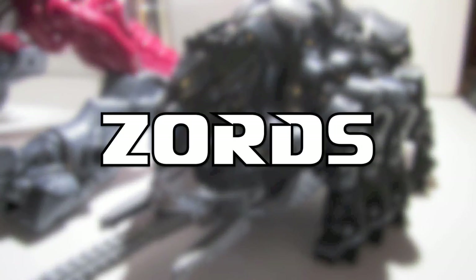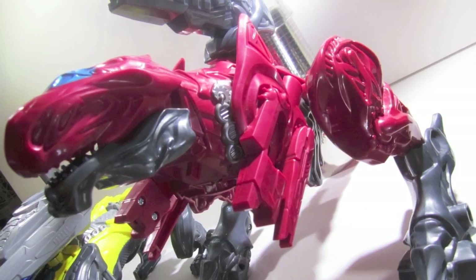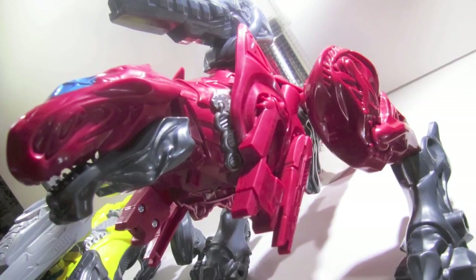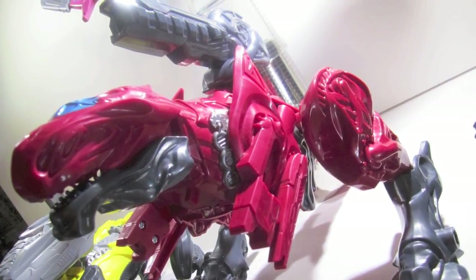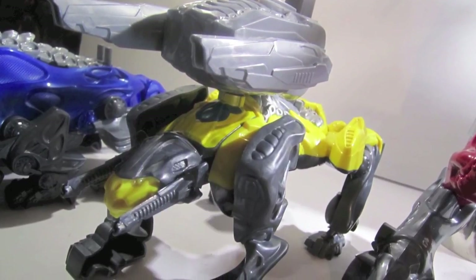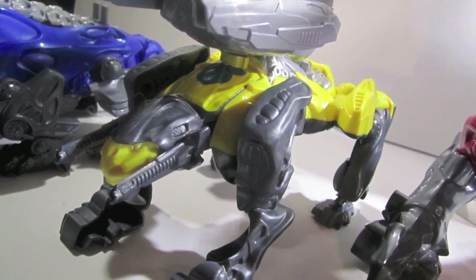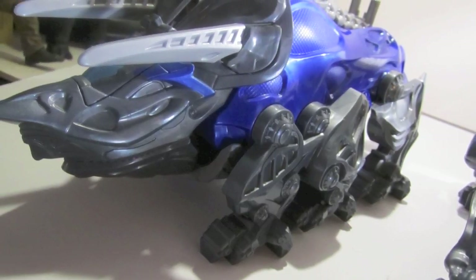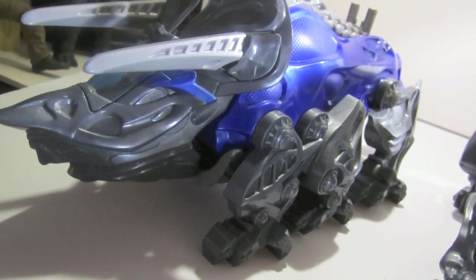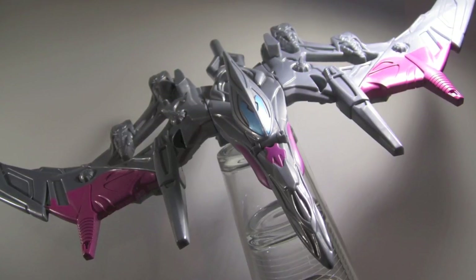Now let's look at the zords. I was on the fence about these until they went on clearance — I think I paid maybe 10 bucks for all the smaller zords and 20 for the Tyrannosaurus Red Zord. At full price the Tyrannosaurus was like $40-something and the others were $20, so there was no way I was paying that. But at $10 a pop I did it. The Tyrannosaurus was a little more expensive because it has sounds and voices supposedly from the movie, and it's also the biggest zord.